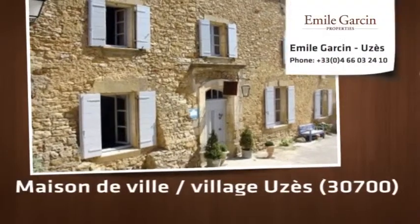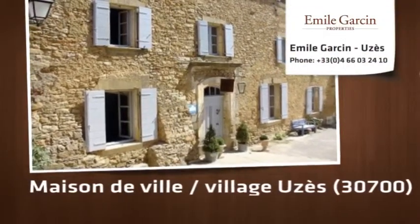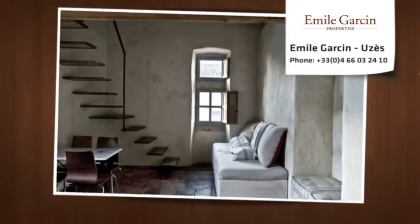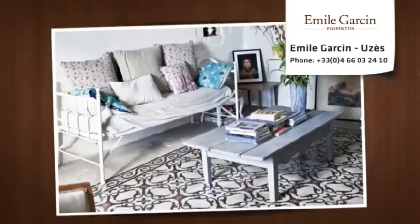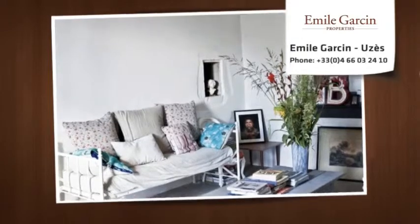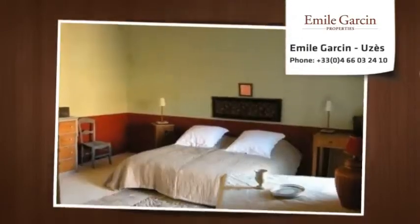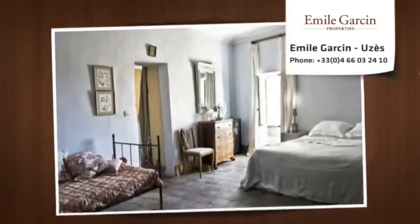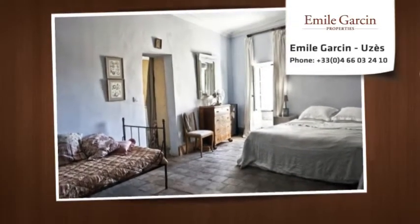A charming, picturesque village 10 minutes from Uzès, 30 minutes from Nîmes TGV airport, and 45 minutes from Avignon TGV train station. This vast old family residence was restored to approximately 550 square meters over several buildings joined together.